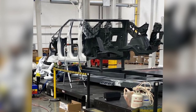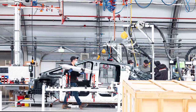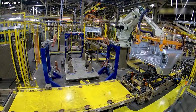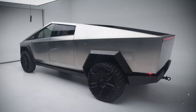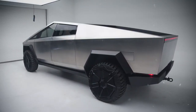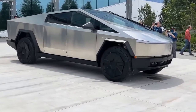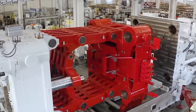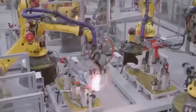Production images reveal significant advancements, particularly in the rear megacasting, which now consists of multiple stamped parts. Multiple Cybertrucks on the production line confirm that pilot production is well underway, signaling swift progress towards the release candidate production stage. With an estimated 3 million pre-orders and communications from Tesla hinting at an output of up to 375,000 units per year, the anticipation is reaching a fever pitch.